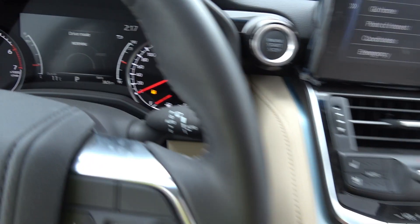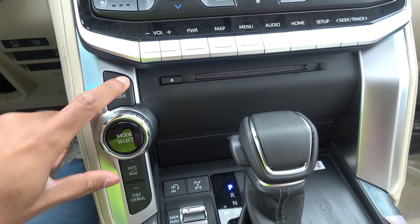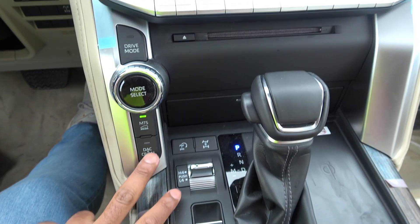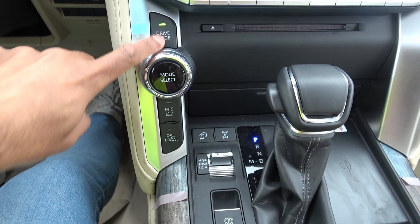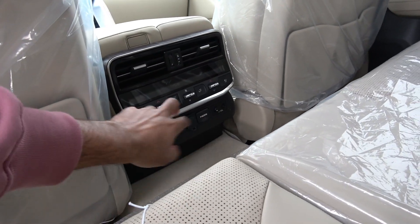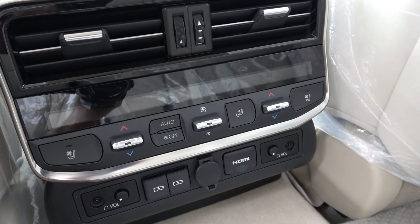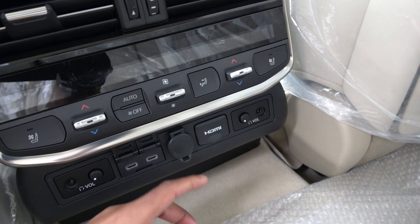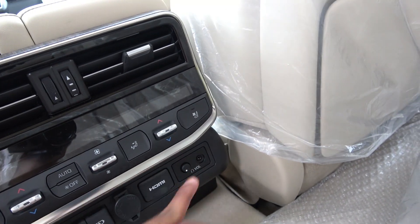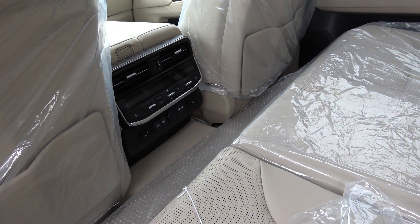These are the driving modes — you can choose from eco, normal, and sport. These are the off-road controls. Over here you get a very detailed climate control — this has to be the most detailed climate control I've ever seen. In the rear you also get USB points, HDMI, and a 12-volt socket. You can literally live on the back seat. I think the purpose is that when you're in the middle of nowhere, you need as many things to depend on as possible.